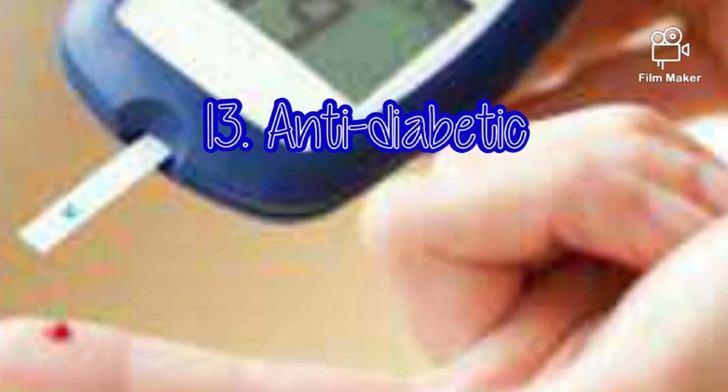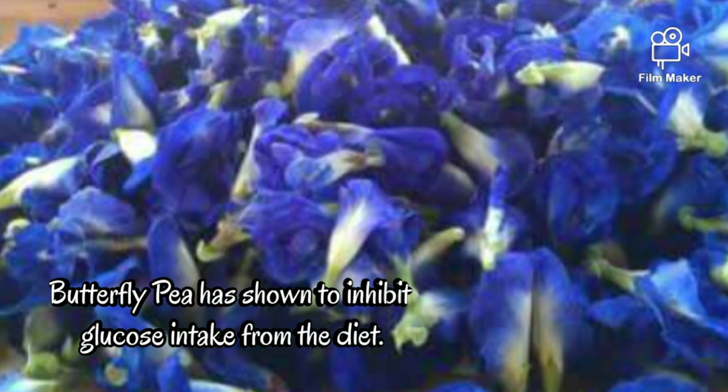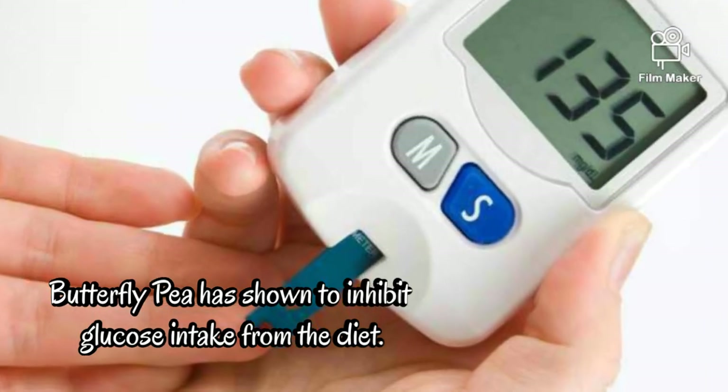Anti-diabetic. Butterfly pea has been shown to inhibit glucose intake from the diet.